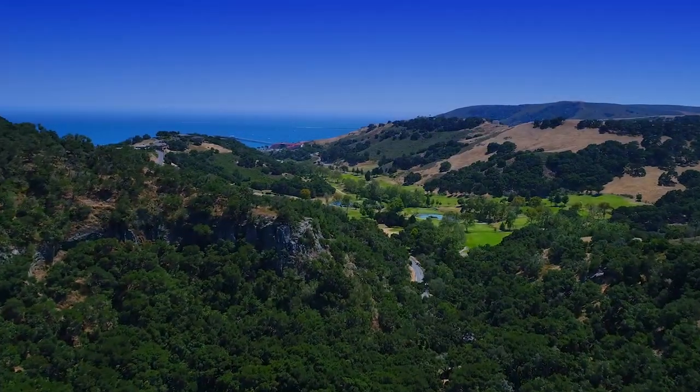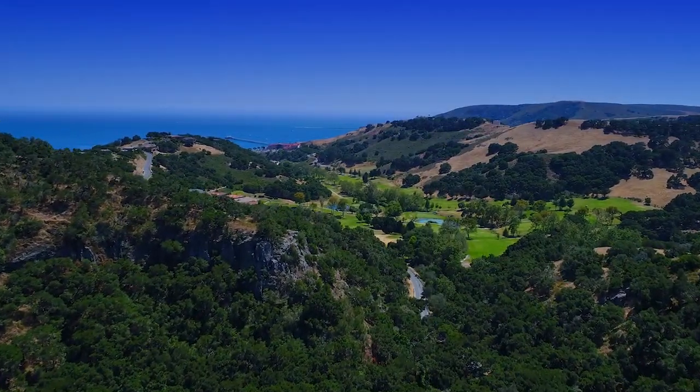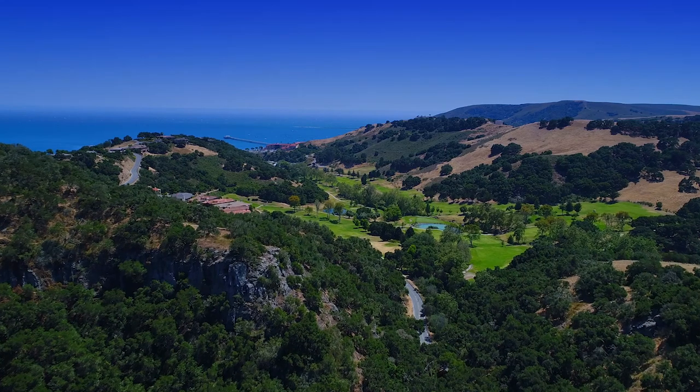Thanks for viewing 5890 Buttercup Lane in Avila Beach. Come and enjoy your own piece of paradise today.